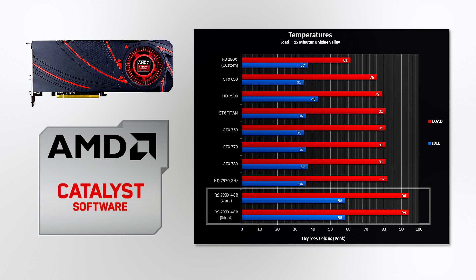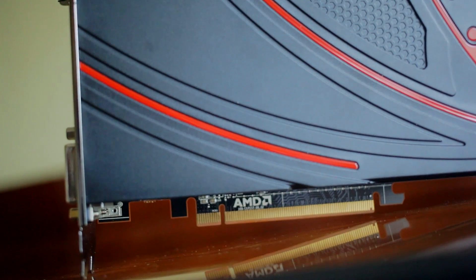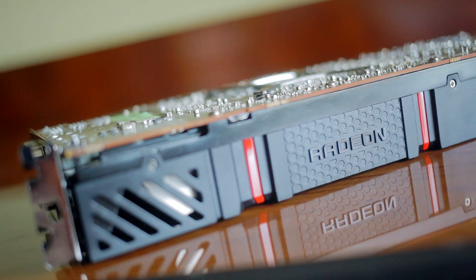This leaves the temptation for even better performance once non-reference coolers and eventually water blocks enter the market. Another exciting feature is True Audio, which allows the GPU instead of the CPU to process audio elements in the game, thereby releasing limited CPU resources assigned for audio. This helps game developers improve audio fidelity and detail by allocating more resources for audio processing from the GPU.